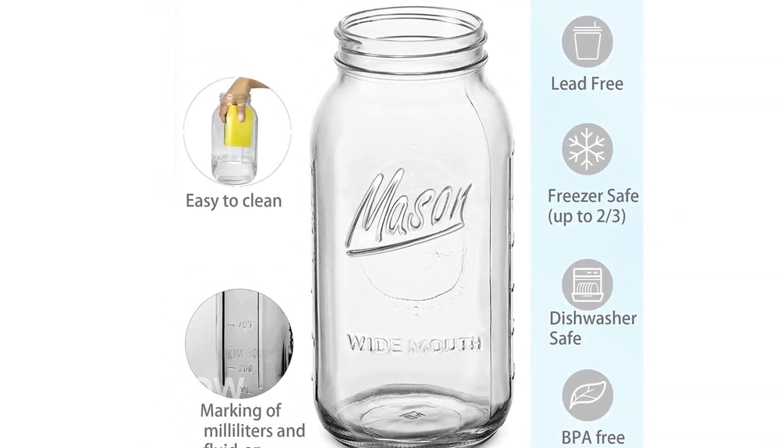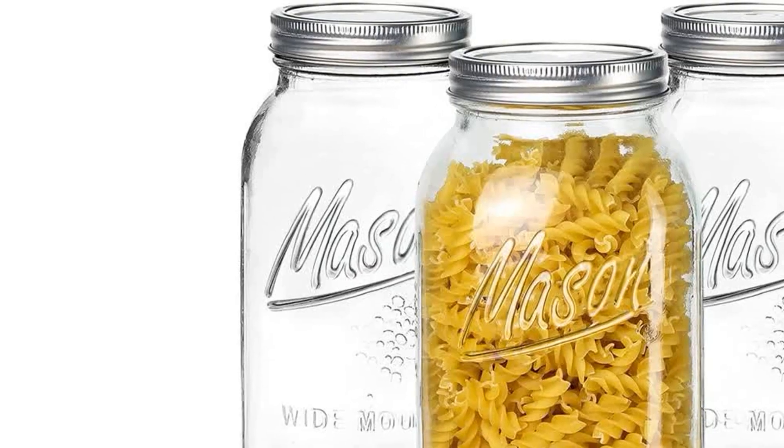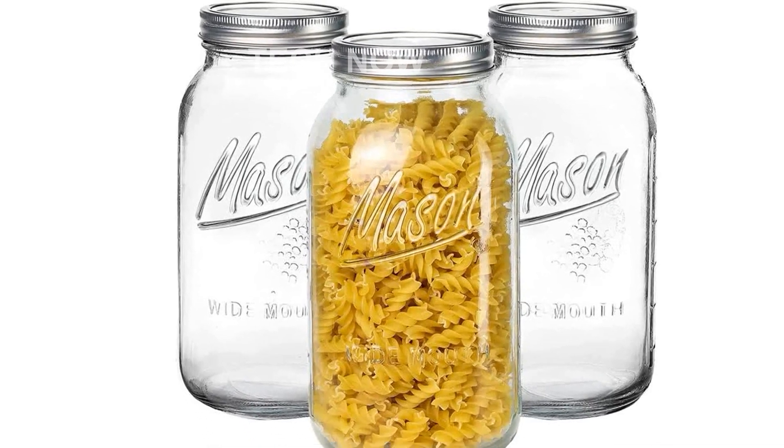Made from the highest quality glass materials, these mason jars are USDA-approved and guaranteed to be durable and long-lasting. They are also lead-free and BPA-free, ensuring the safety and quality of your food.